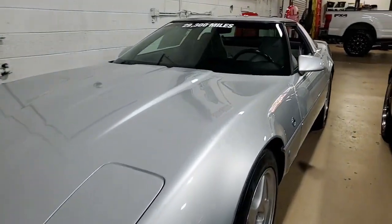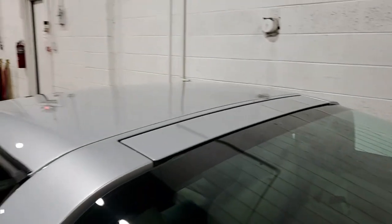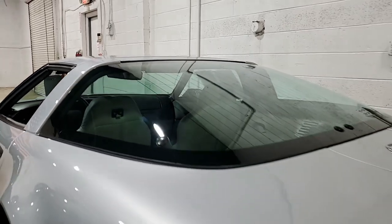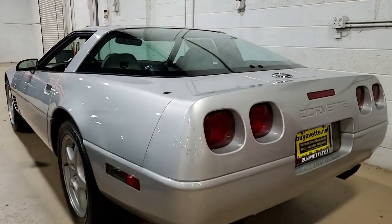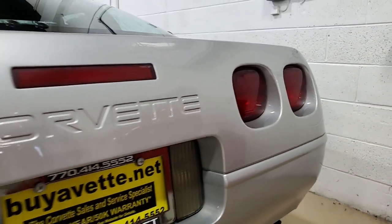It has tilt, cruise control, ABS, traction control, comes with a clean Carfax, and as we said it's loaded with options. This 1996 Corvette Collector Edition shows just 29,392 miles and it is in nice condition.